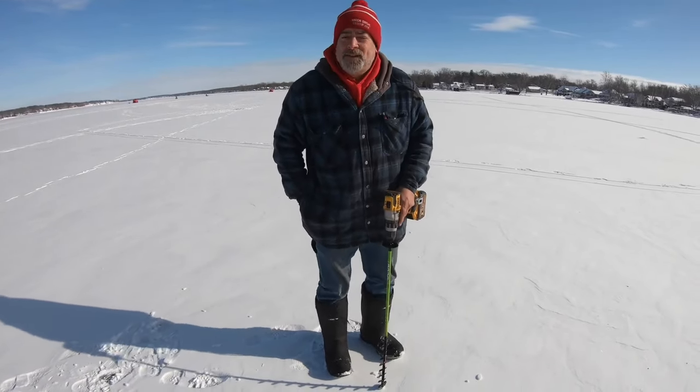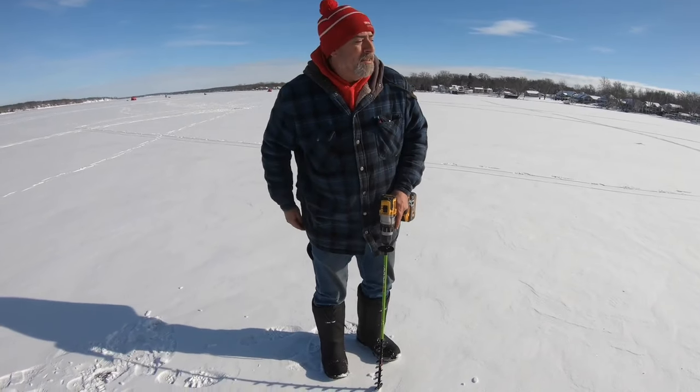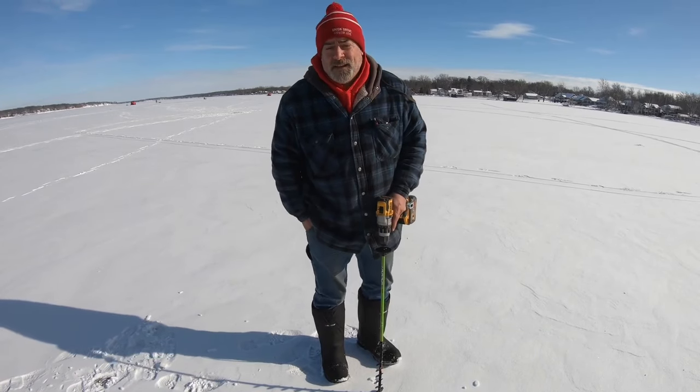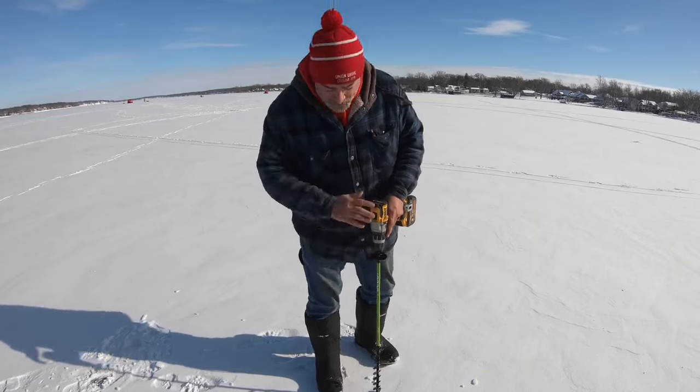Good morning or good afternoon. It's Friday, January 19th. Brad and myself — Brad from Lakeside Bait and Tackle, and Doug from Guide Eyed Fishing — we are out on Delavan right now. We're about 250 yards out from American Marine.